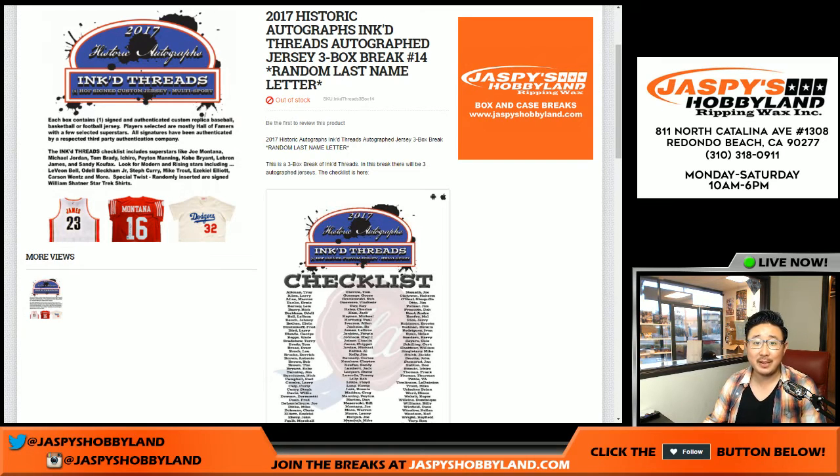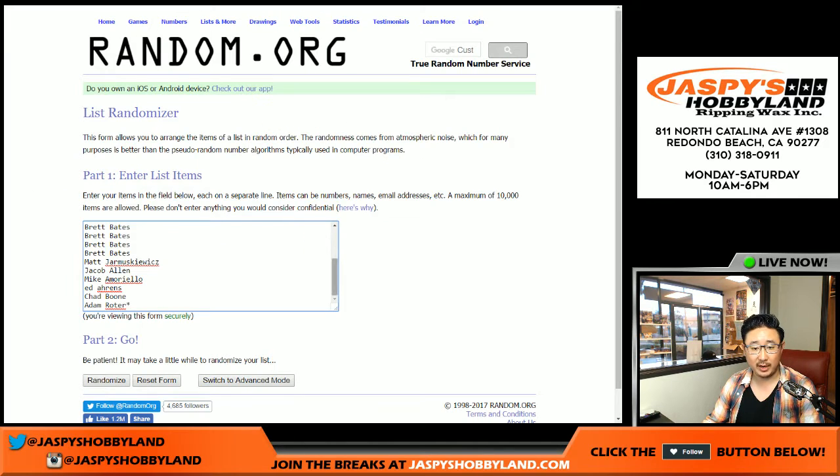Good evening everyone. Joe from JazbysHobbyland.com here doing another three box break of Inked Threads by Historic Autos. Big thanks to these folks for getting in on the action. Really appreciate it. Good luck to everybody.